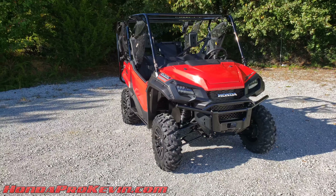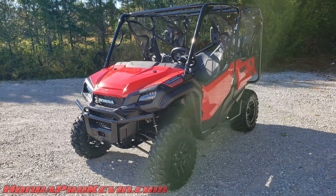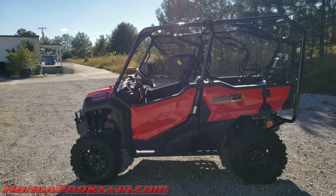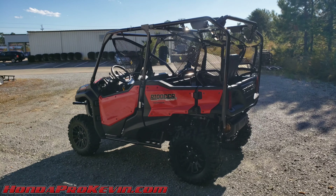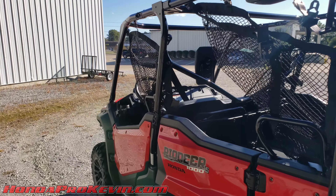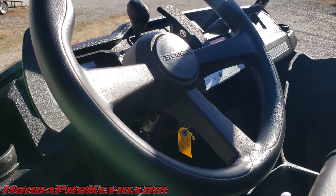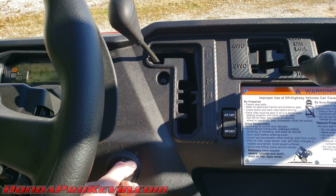That covers the basics on the Pioneer 1000-5 Deluxe. For more detailed specs, there's a link in the description to a full breakdown over at hondaprokevin.com. We'll fire it up, let you hear the engine, rev it a few times, drive it down the driveway, and let you hear it shift through the gears.